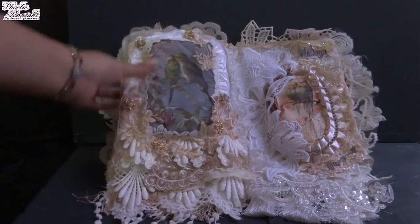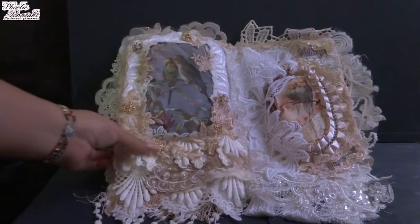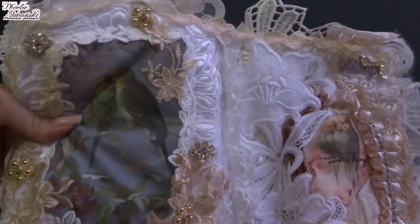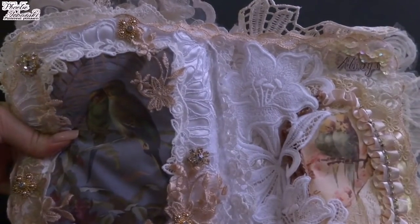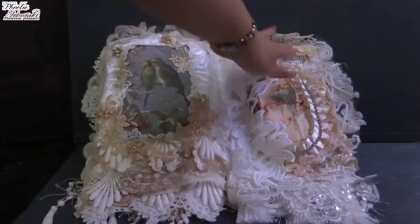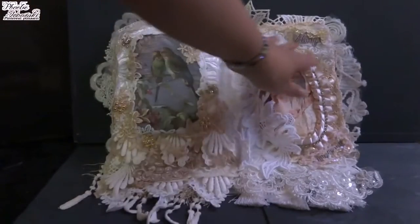Here I tied the lace fabric and used some metal accessories. On this page you can see lilies — lilies are my favorite flower — so I put them here with my beloved budgie.